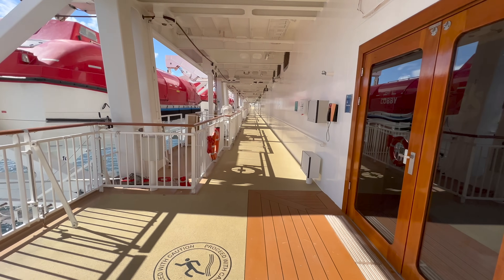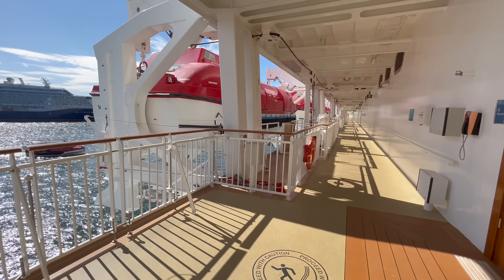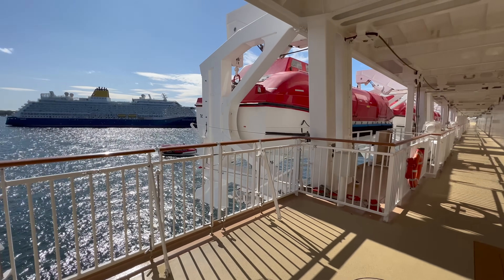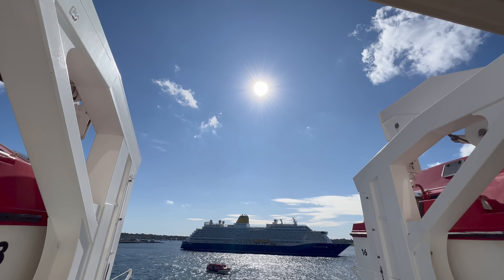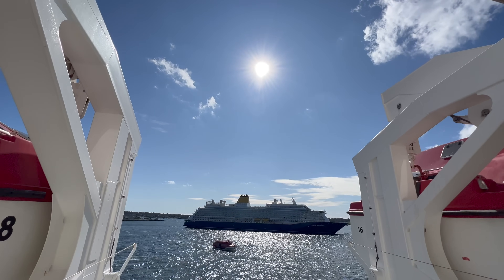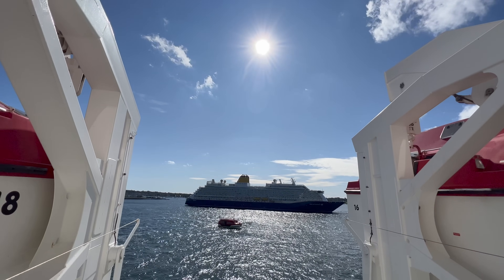After that, I came out onto the promenade deck and that's when I realised we were joined in port today by the same Saga ship that we were with in New York yesterday. I've never cruised with Saga — let me know in the comments if you have.